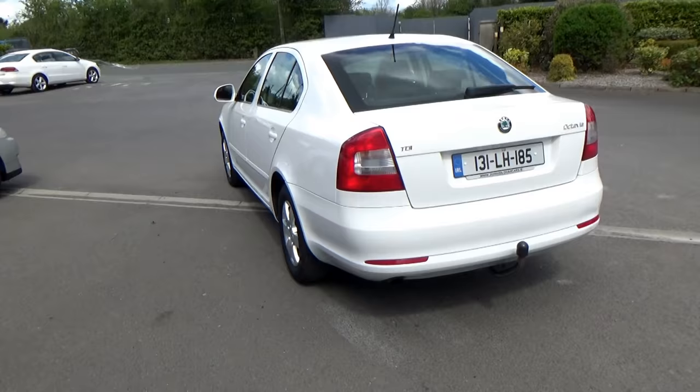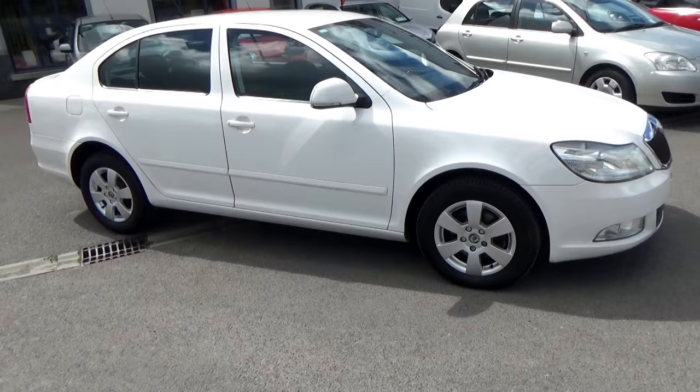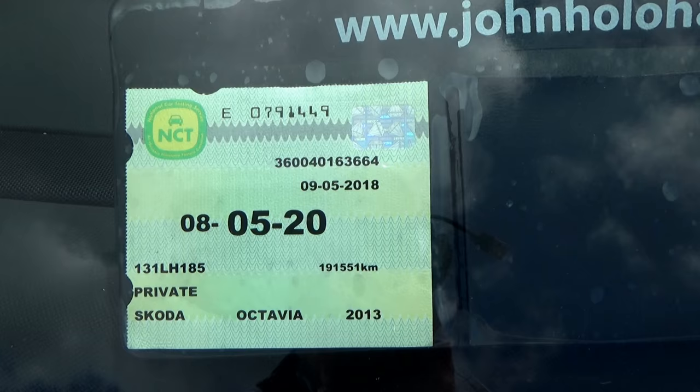We'll go through all the paperwork with you in a little while. It's just completed a new two year NCT and it's in terrific condition — excellent condition I'd say. Your new NCT is good till May 2020, so you have a full two year test on it.